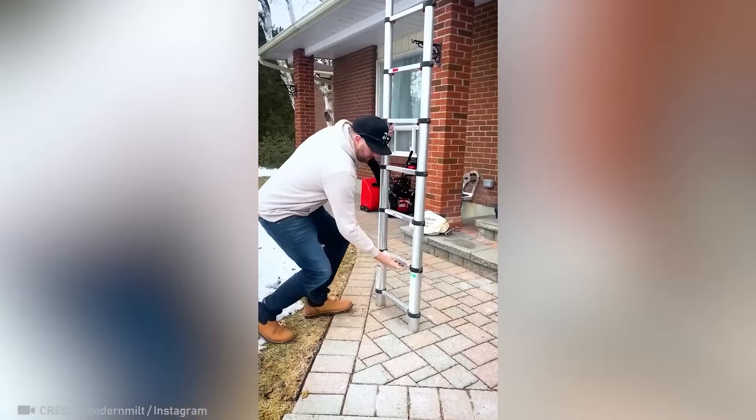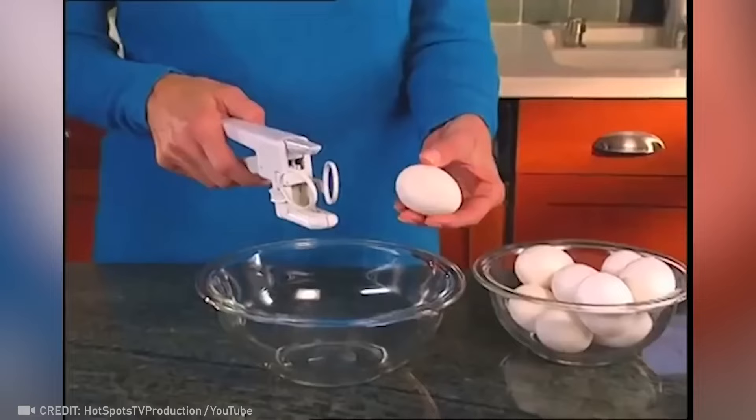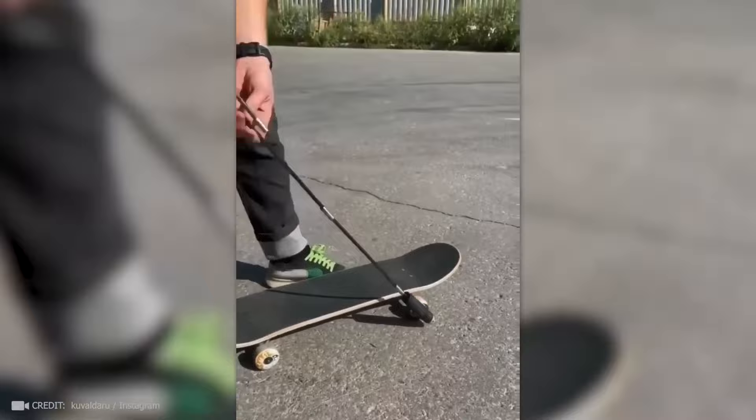What about this magical ladder that can be folded up in less than a second? This is for those who love fried eggs but never seem to get around to cooking them. With the assistance of this electric screwdriver, he can effortlessly skateboard.